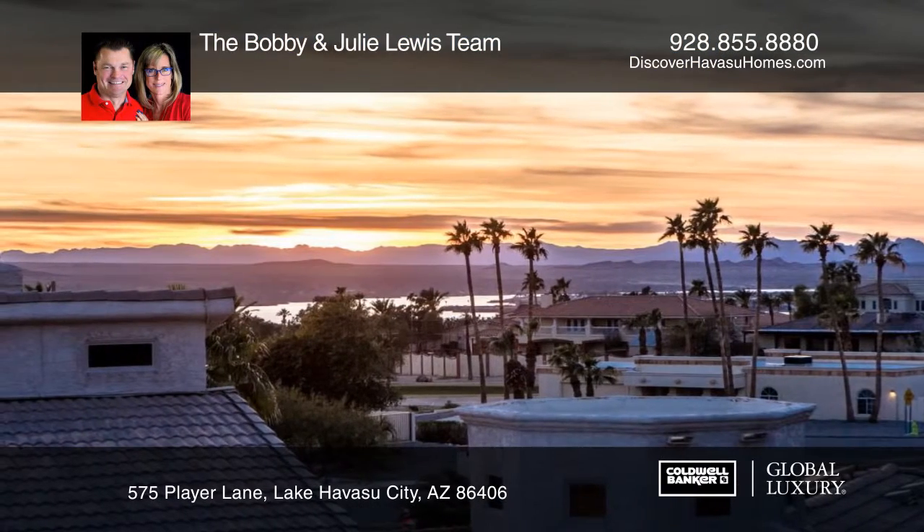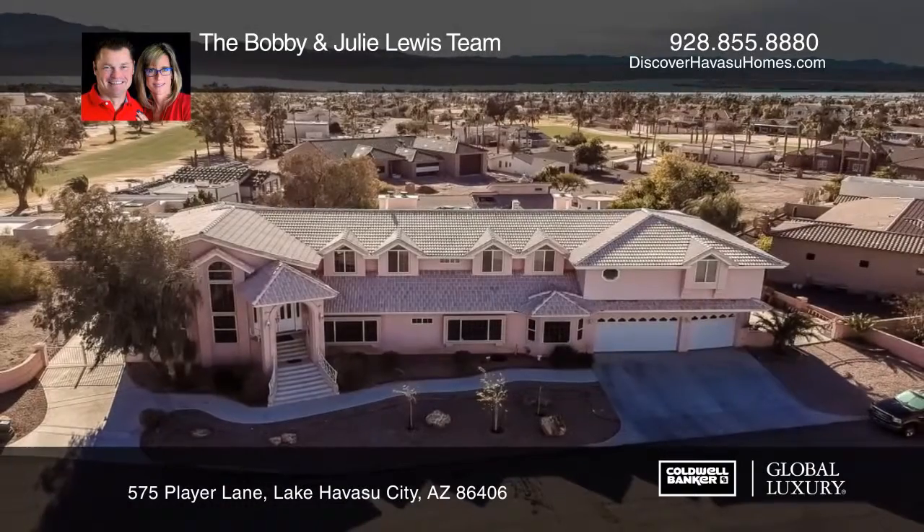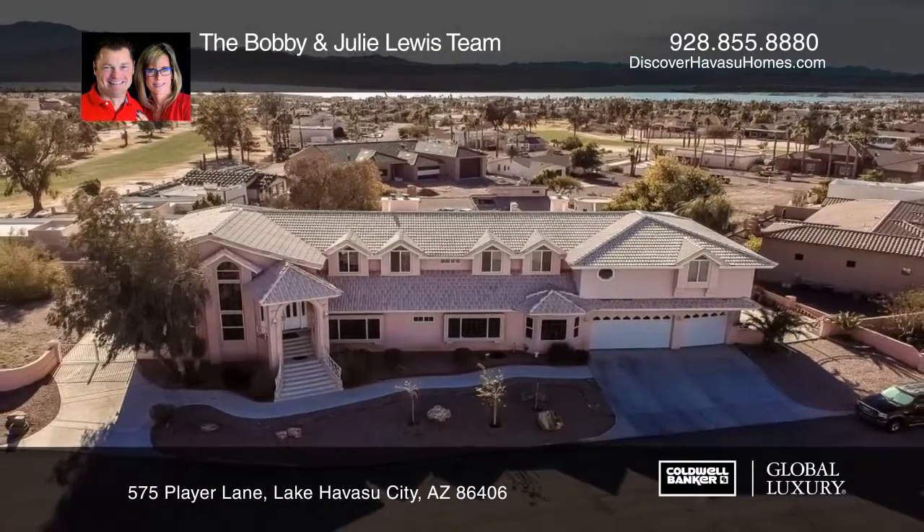Entertain and dine alfresco in the private backyard with a covered patio and barbecue. The Bobby and Julie Lewis team can help you make this your new home.